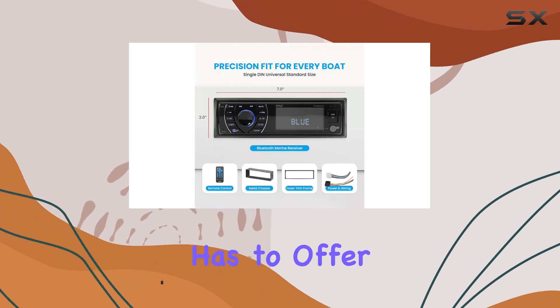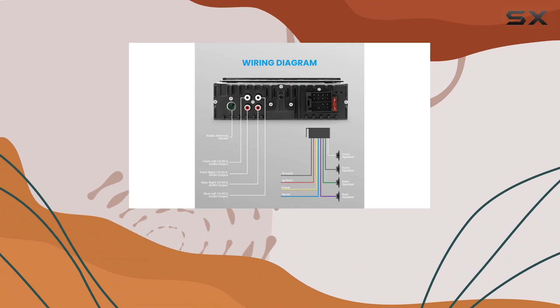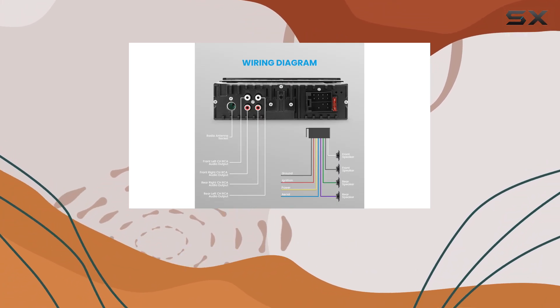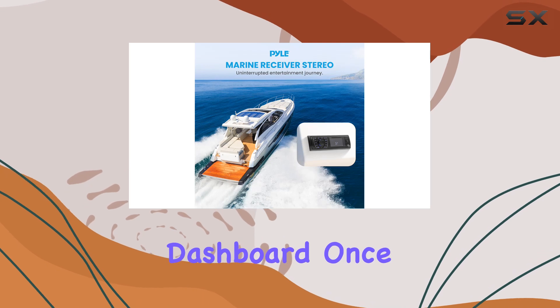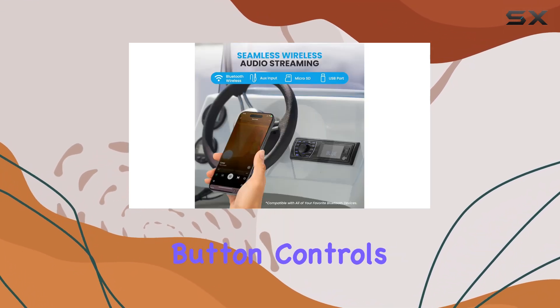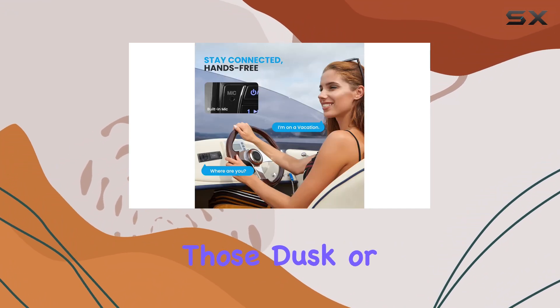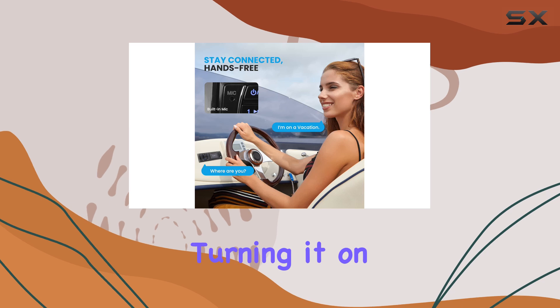The installation process is straightforward, thanks to its universal single-DIN size which fits snugly into your boat's dashboard. Once installed, the sleek black design and illuminated button controls not only add to your boat's aesthetics but also enhance visibility during those dusk or dawn cruises.